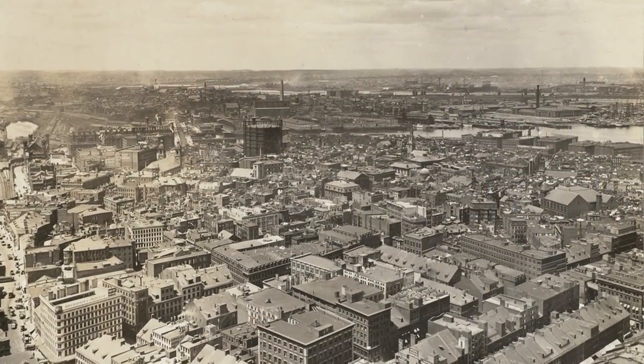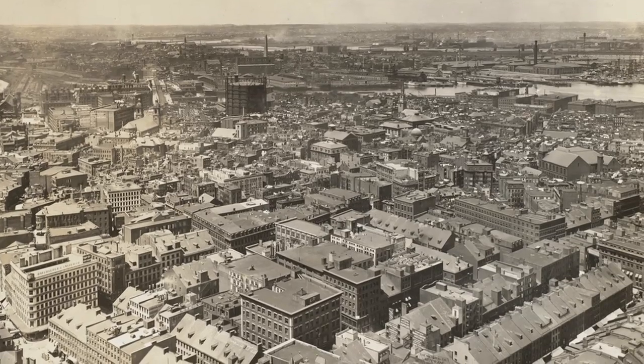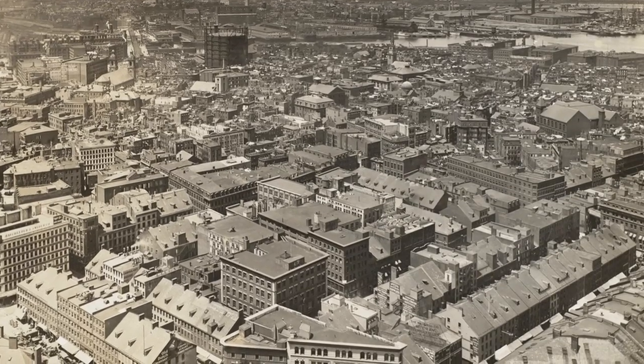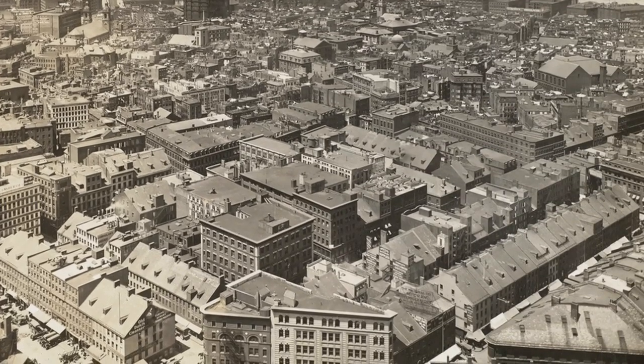In 1919, the North End was one of the most congested neighborhoods in the entire United States. About 40,000 people, mostly of Italian heritage, lived in about a square mile. One historian said the North End was as congested as Calcutta, India at that time — a very congested residential neighborhood and an extremely busy commercial neighborhood, particularly the waterfront here on Commercial Street, which was one of the busiest commercial shipping waterfronts on the entire East Coast.